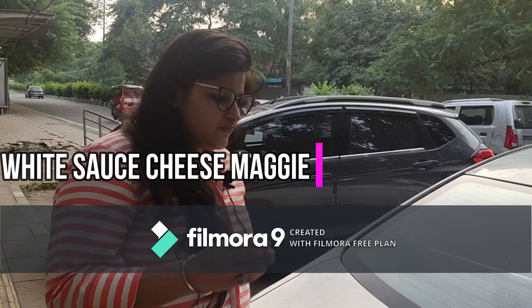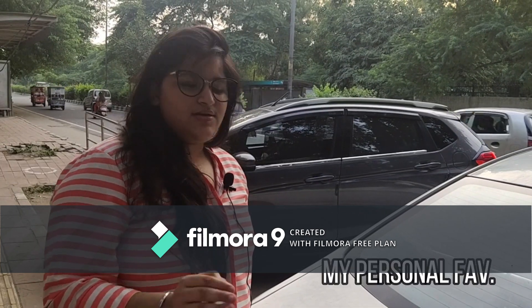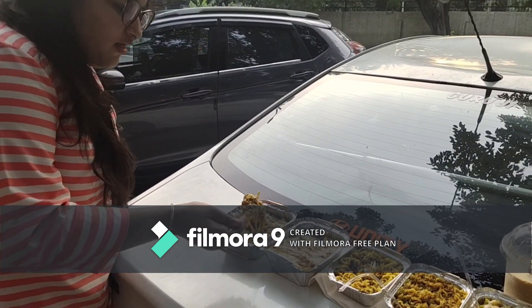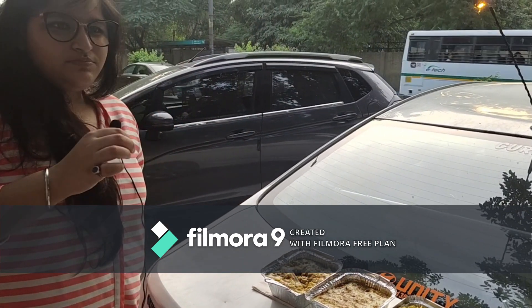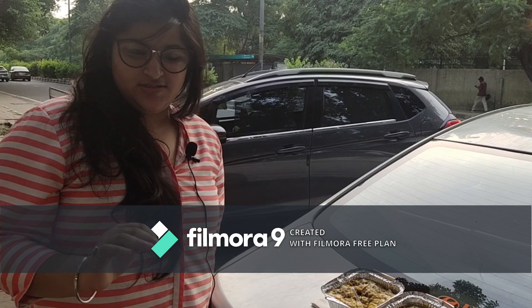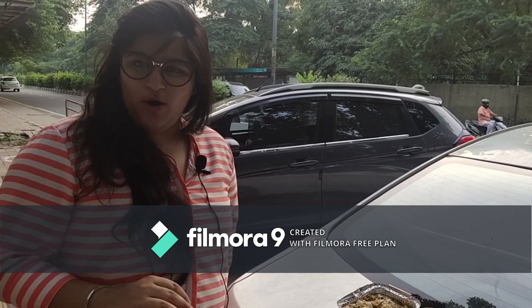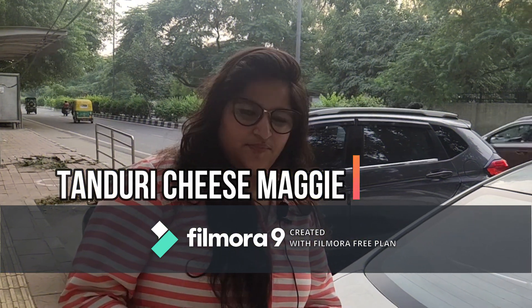This Maggi is loaded with cheese — I am not kidding. It is totally filled with cheese from top to bottom and I love it. Now I will be tasting Tandoori Cheese Maggi.